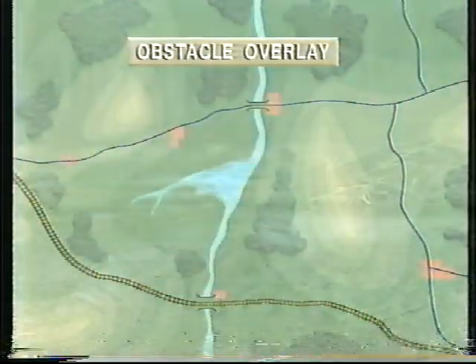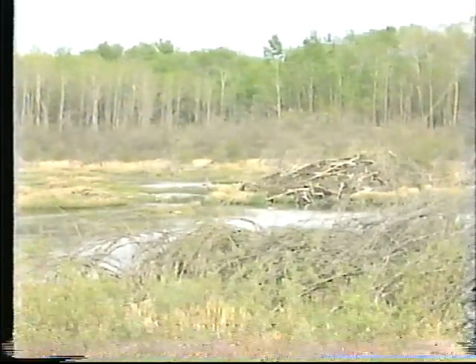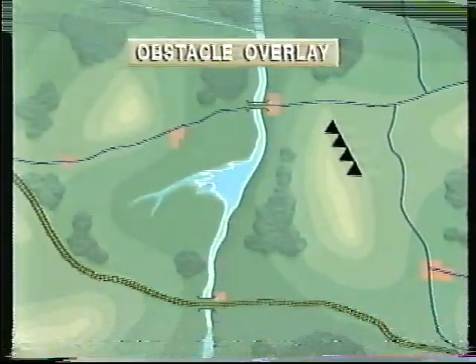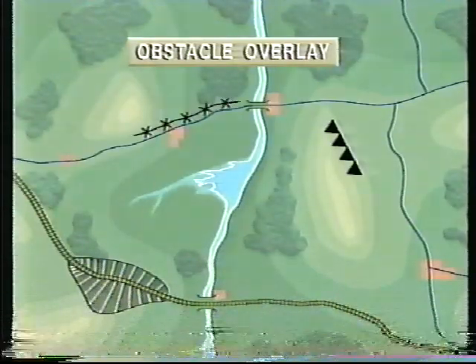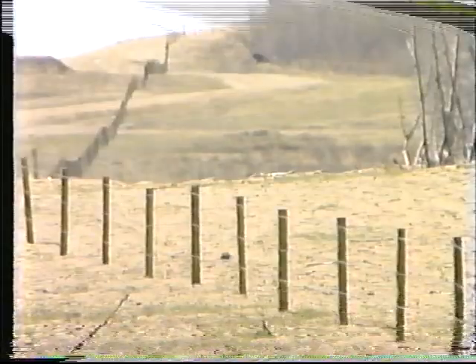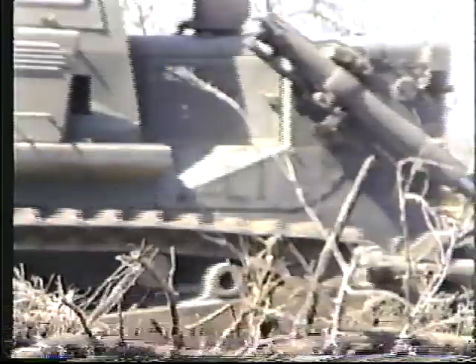The obstacle overlay portrays linear terrain features that form natural and man-made obstacles, some of which are not readily identifiable on a topographic map. All obstacles shown are over 1.5 meters high and longer than 250 meters. These include, amongst others, escarpments, embankments, depressions, road and railroad cuts and fills, fences, walls and other micro relief features. This information is used by engineers involved in barrier and counter-move planning.